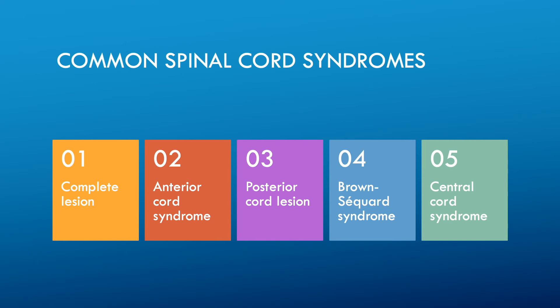Posterior cord syndrome is caused by ischemic injury to the anterior aspect of the spinal cord due to occlusion of the anterior spinal artery, which normally occurs as a consequence of non-traumatic processes, although it can be traumatic. Posterior cord syndrome, also known as posterior spinal artery syndrome, is rare and is associated with spinal cord injury. It is caused by a lesion in the posterior column of the spinal cord or occlusion of the posterior spinal artery.